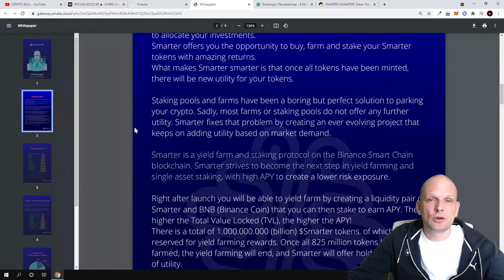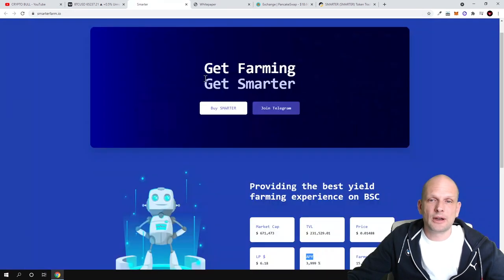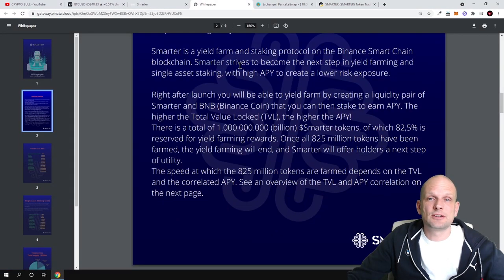Let me go through the whitepaper quickly. Smarter is a yield farming and staking protocol on Binance Smart Chain, and it strives to become the next step in yield farming and single-asset staking. By the way, single-asset staking will also be available in future. One thing you can already do is add liquidity on their website — then take your liquidity tokens and deposit them there. The more liquidity tokens you deposit, the more you can earn.